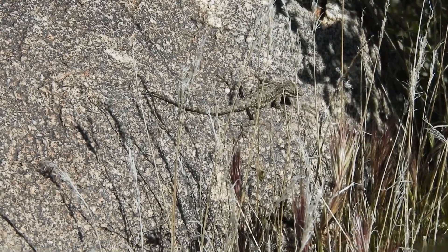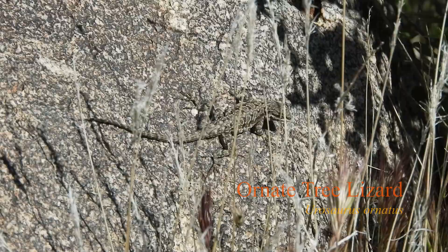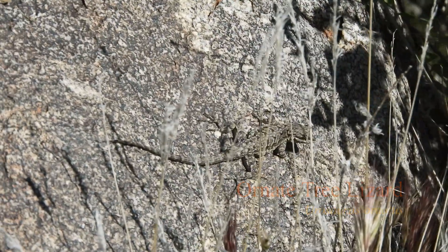Found a pretty cool ornate tree lizard. He didn't give me an opportunity to take a picture of him, but I got a little bit of video. They camouflage with these rocks very well. Right now I've mostly been seeing common side-blotched lizards, but it was really cool to see that little guy because he blended in pretty well.